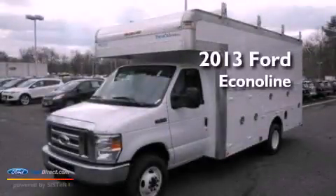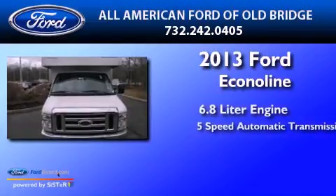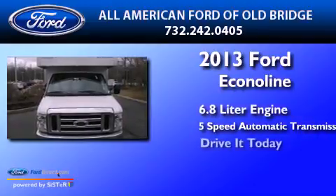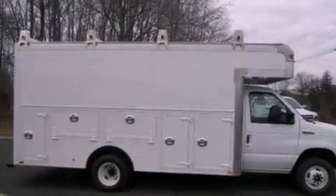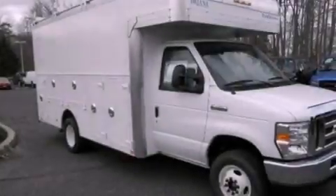This is a brand new 2013 Ford EconoLine with a 5-speed automatic transmission. Features include air conditioning, a keyless entry system, trailer mirrors, and privacy glass.